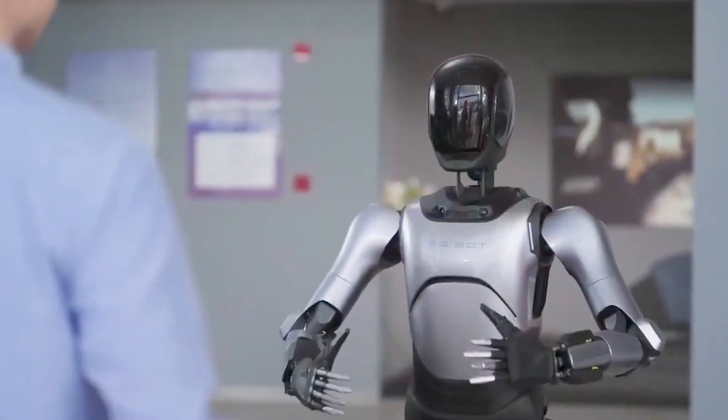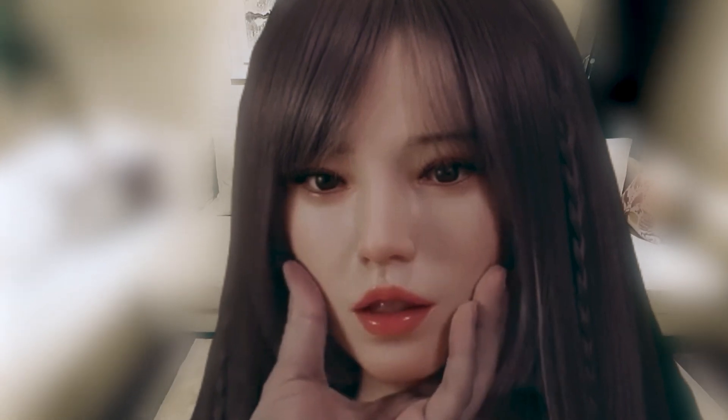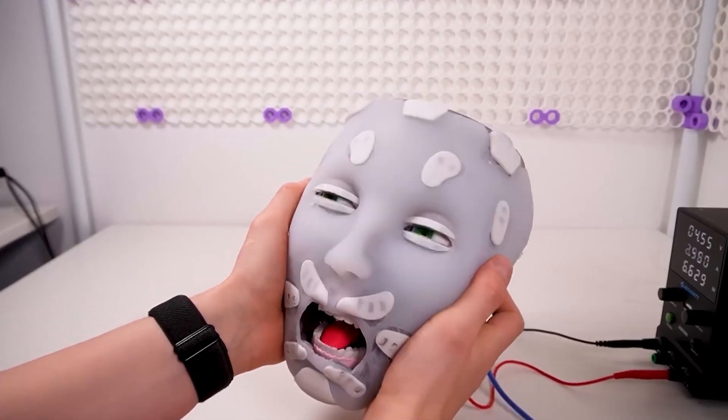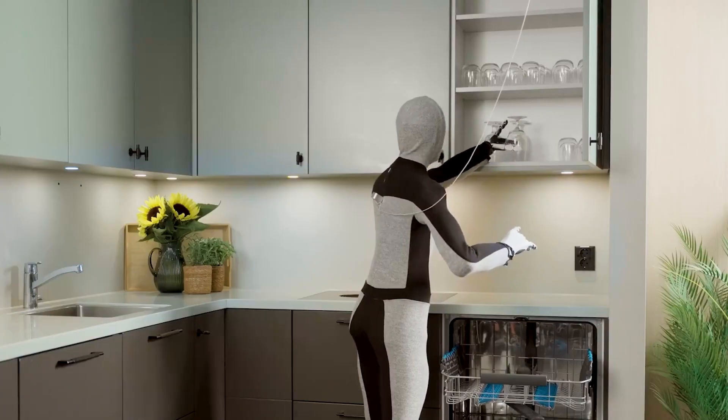Imagine a world where robots not only think but also feel like humans. With bionic skin, they might remind you to grab a sweater when temperatures drop, and feel the difference between a plastic plate or a ceramic one when doing the dishes.